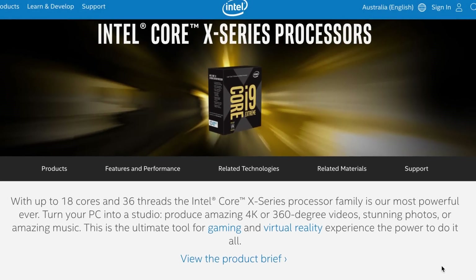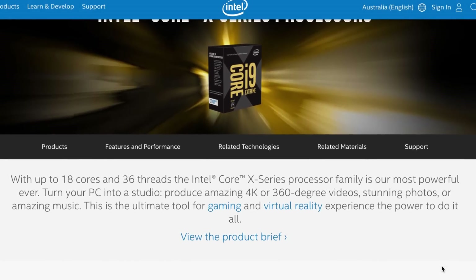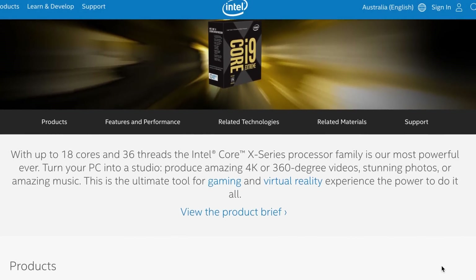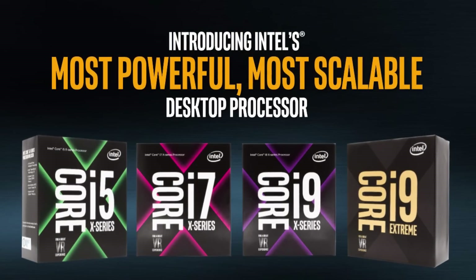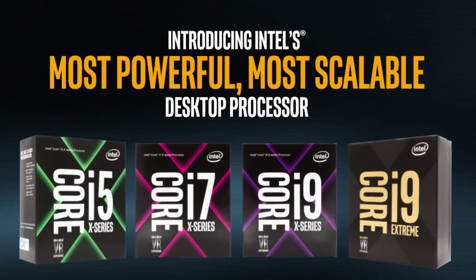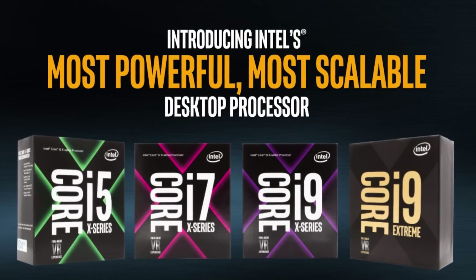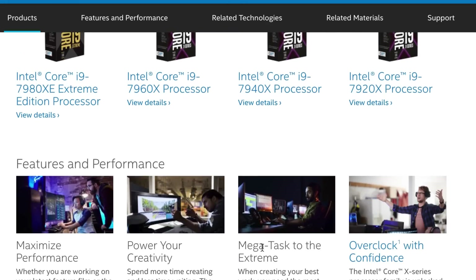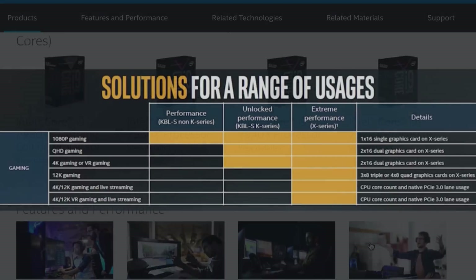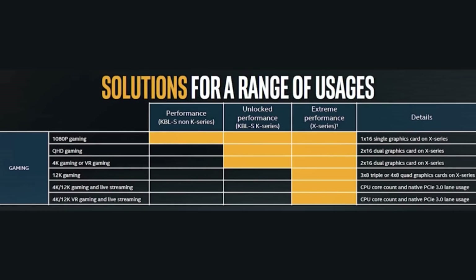If you've kept up to date with the recent coverage at Computex 2017, you would have seen that Intel have just released their new line of extreme processors. This includes the new i5, i7, and even the all-new i9 processors. Intel claims that these new i9 CPUs are for mega tasking and extreme use cases, including 4K, 12K, and VR gaming.